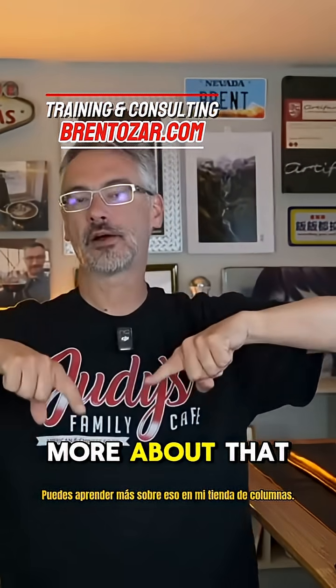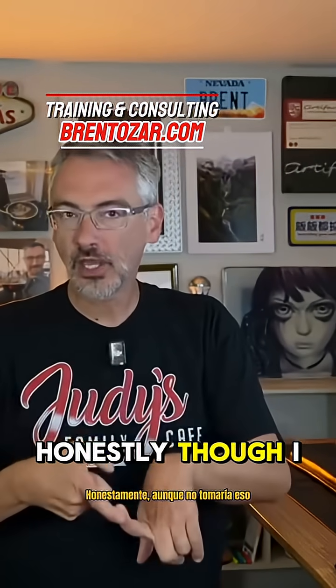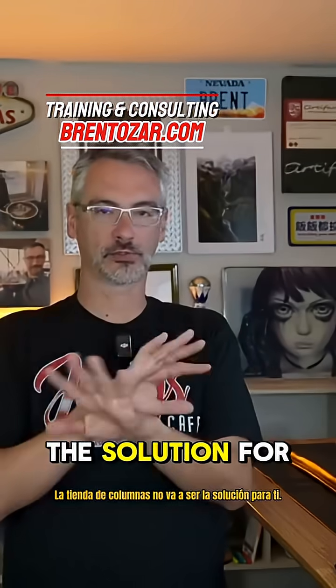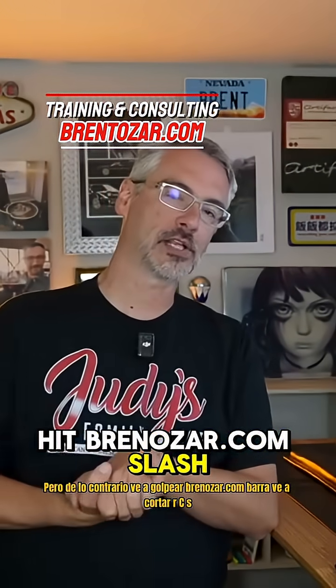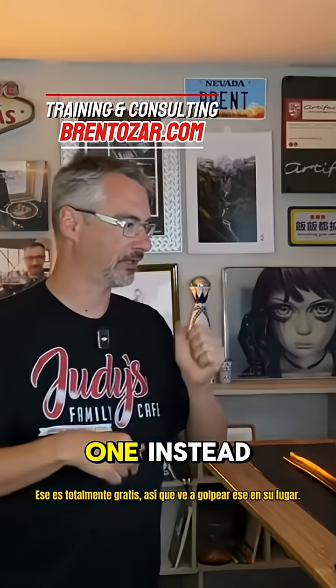You can learn more about that in my columnstore fundamentals class. Honestly though, I wouldn't bother — take my word that columnstore isn't going to be the solution for you. If you don't believe me, go spend 90 bucks on my columnstore class. But otherwise, go hit brentozar.com/go/RCSI — that one's totally free, so go hit that one instead.